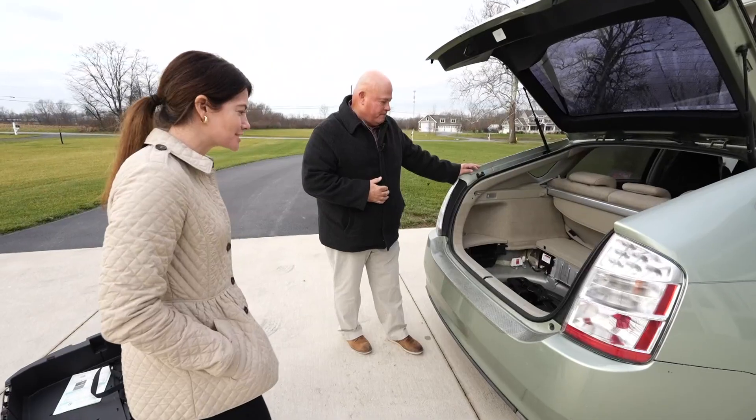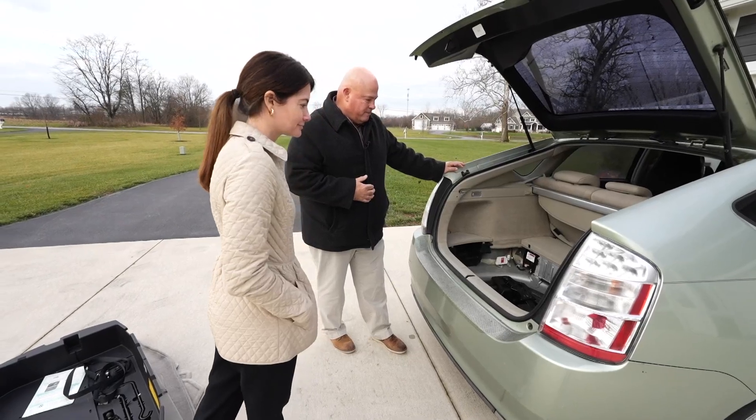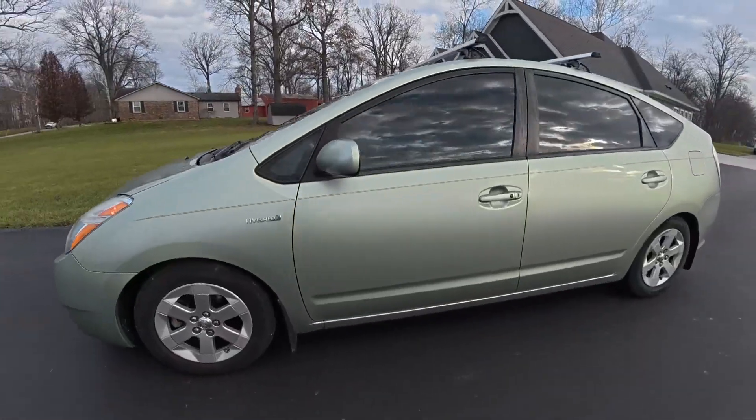Brian Moody with Kelley Blue Book said without a receipt there's no easy way to test the battery — it's not something that can be done quickly and easily. As for Mark, he's excited to see the car accelerate into the 250,000 mile club.